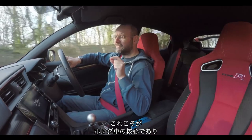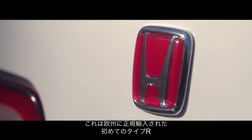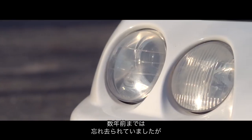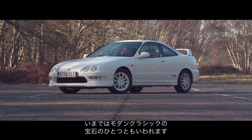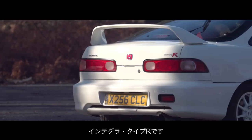VTEC lies at the heart of the car I want to tell you a lot more about today — the first Type R officially imported into Europe. One of the best drivers' cars I've ever driven, a car that you could have picked up for buttons a couple of years ago, but I think is now widely regarded as one of the rarest gems of modern classics: the Integra Type R.